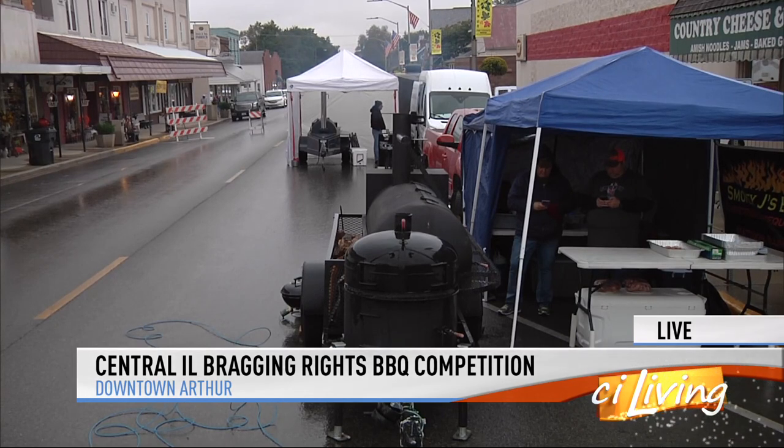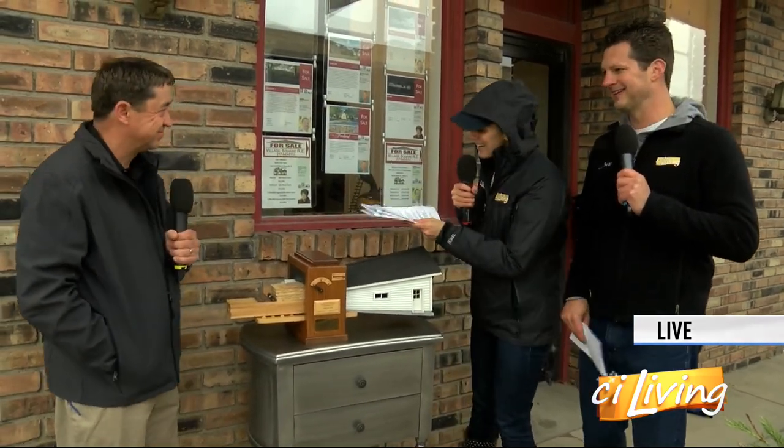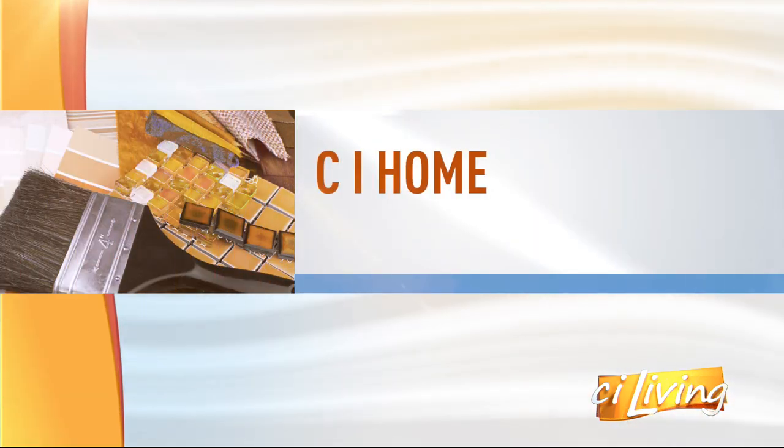I'm going to be honest, my script says things are heating up in downtown Arthur, but very little is heating up except for the actual grills because we're freezing, but we're still having a good time. I wish I had a Coach House garage to go inside and warm up in — this one is not going to be big enough for us, I don't think. Rick Otto, the sales manager, hanging out with us here in Arthur. Thanks for braving the weather to come and talk Coach House garages.